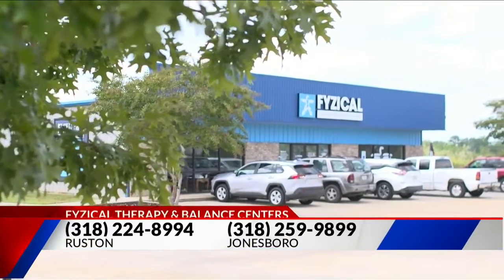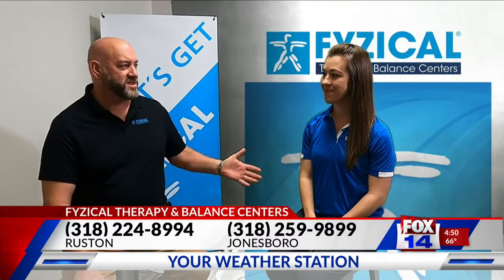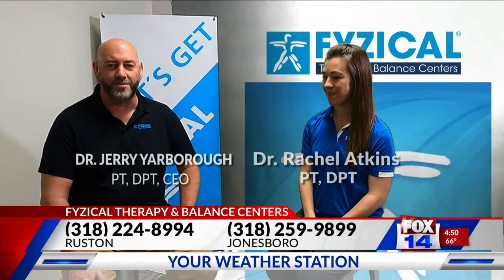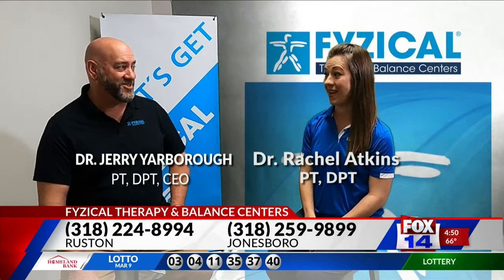Welcome back to Therapy Thursdays here on Louisiana Living. Today we are talking with Dr. Jessica Adkins about diaphragmatic breathing and how it can help you. She's going to actually teach us how to do it next.